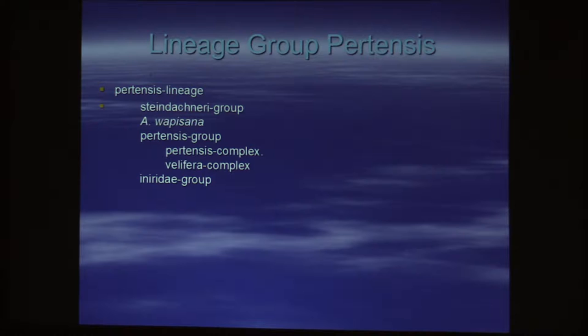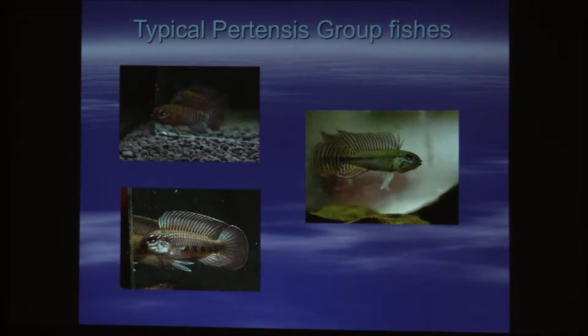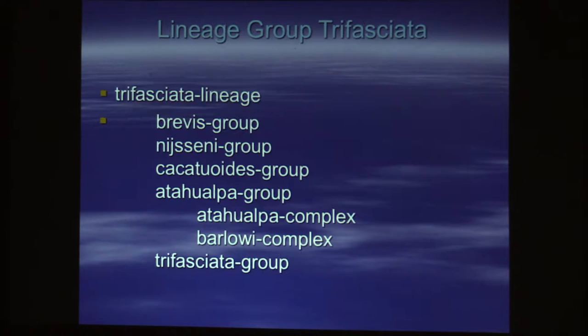The next group would be the Pretenses lineage, and it's probably the second smallest group of fish — more elongate. Most of these fish are found in Venezuela and Colombia.